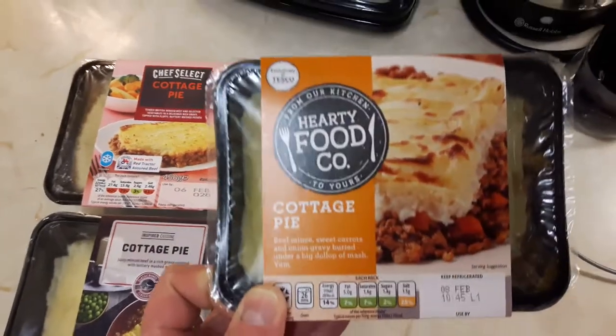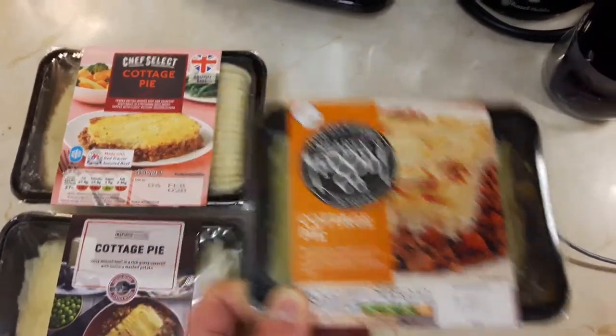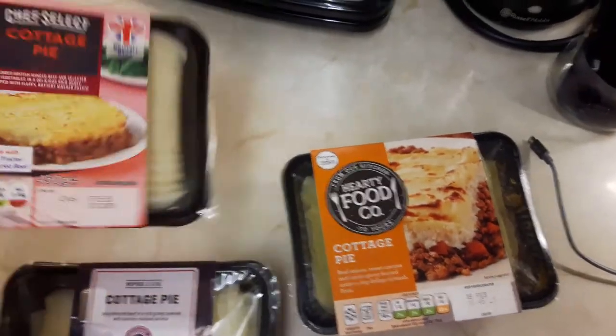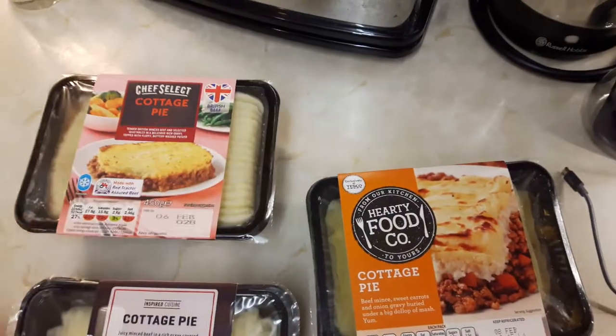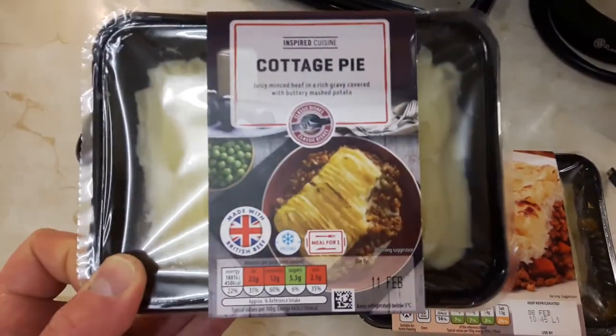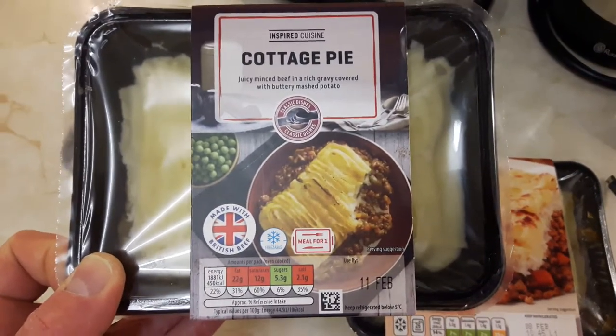You've got this one, the Hearty Food Co — that's Tesco's own-brand cottage pie. Chef Select — that's Lidl's own-brand cottage pie. And this one is Inspired Cuisine, which is Aldi's own-brand cottage pie.